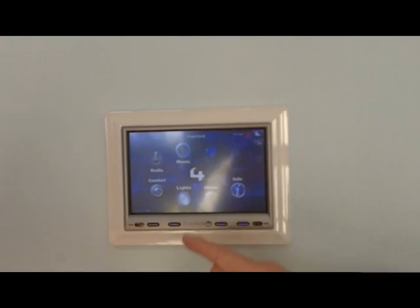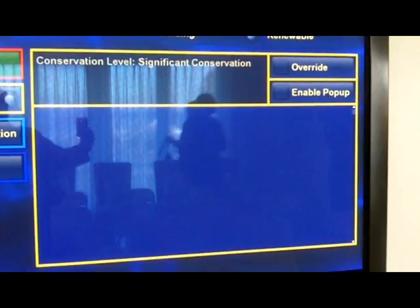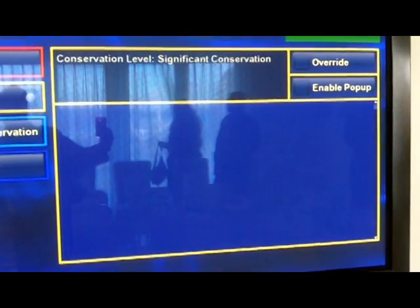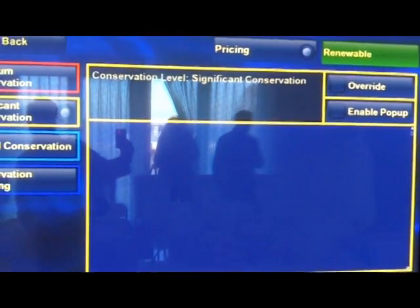What does the house need for equipment to get this data? At this home we had to do something kind of special because the utility is not involved. When we're working with the utility, a lot of the smart meters being put in have Zigbee in them — Zigbee is a wireless standard that we use — so we can talk directly to them and see how much energy is being used. In this home we took what's called an IRC bridge so we can read what's going on at the meter and feed that data into our system.